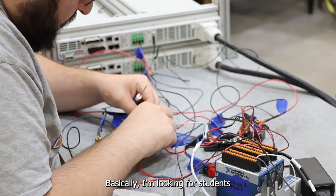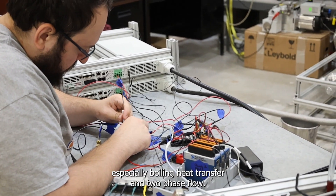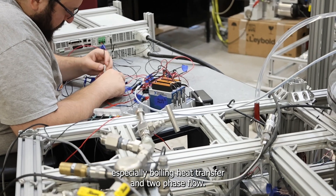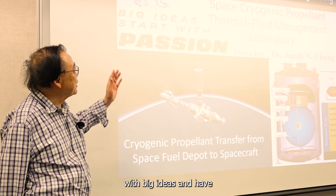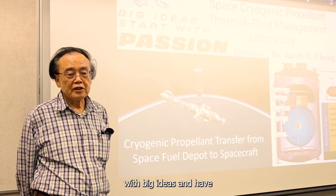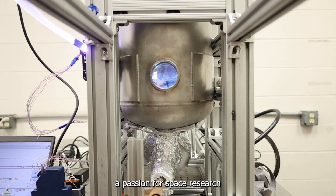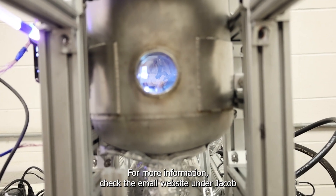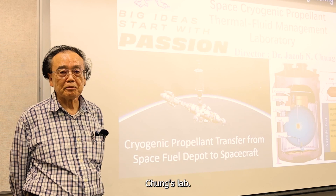I'm looking for students in the area of heat transfer, especially boiling heat transfer and two-phase flow. And especially I'm looking for students with big ideas and a passion for space research. For more information, check the MAE website under Jacob Chiang's lab.